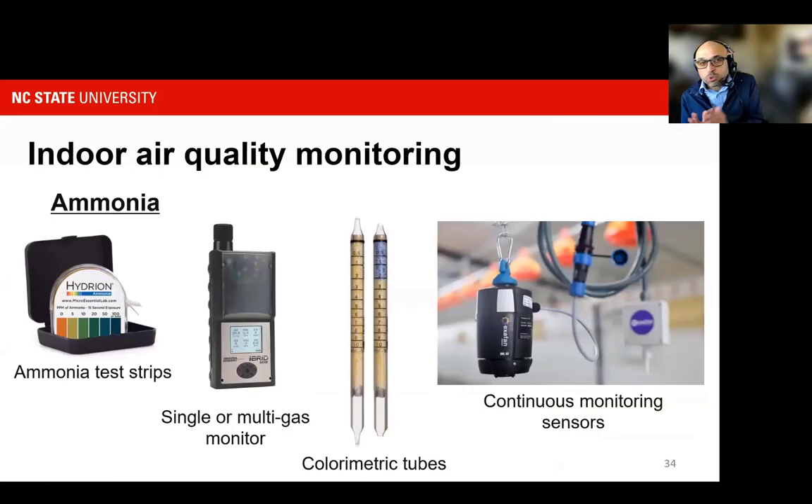Regarding measurement, there is a vast array of technologies — from ammonia testing strips that give a range of ammonia in the environment, to diffusion tubes or colorimetric tubes, to highly expensive wearable detectors for one gas or multiple gases, to continuous monitoring sensors inside the environment. Different sensors or measurement devices have different goals — for study and research, continuous monitoring may be necessary, but for routine operation, a wearable detector might be sufficient for technical service providers.